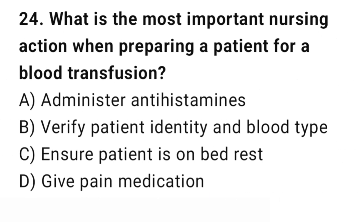Question number 24. What is the most important nursing action when preparing a patient for a blood transfusion? The right answer is B: Verify patient identity and blood type. Verification of blood type and patient identity is critical to avoid transfusion reactions.